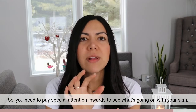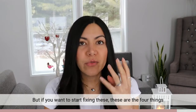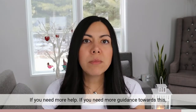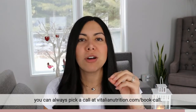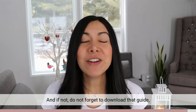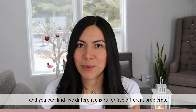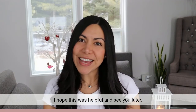So you need to pay special attention to see what's going on with your skin. If you want to start fixing it, these are the four things you need to start adding into your everyday. I hope this was helpful. If you need more guidance, you can always book a call at vitalianutrition.com/book-call — I'll link it below. And do not forget to download that guide, also linked below, where you can find five different elixirs for five different problems. See you later, bye-bye!